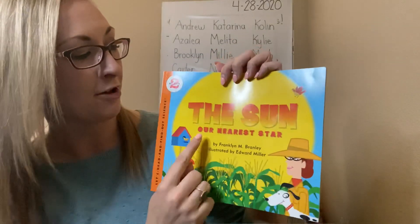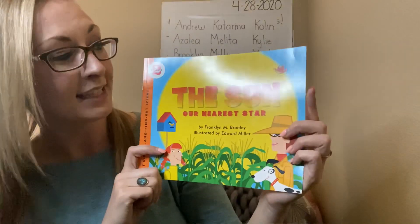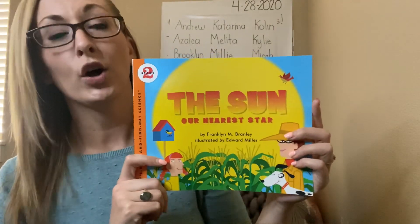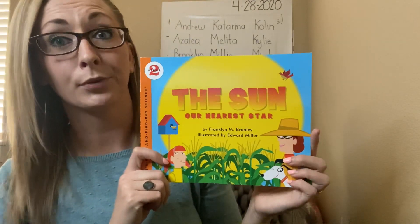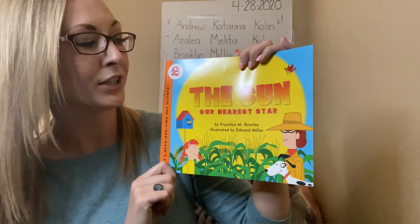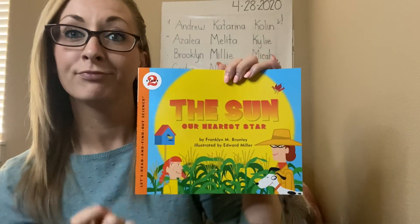The Sun, Our Nearest Star. I'm thinking because of the title, The Sun, and the illustration of a big sun, this book is going to be teaching us about the sun. Hopefully that's true, because if it's teaching us about bunny rabbits, I think the author chose the wrong title. This is The Sun, Our Nearest Star, by Franklin M. Branley, illustrated by Edward Miller. As we read this story, think of important facts that this non-fiction book teaches us about the sun.